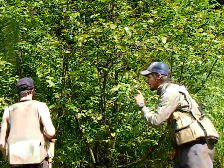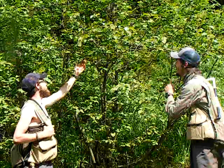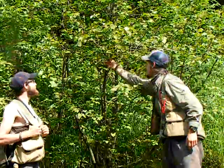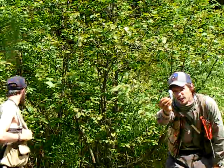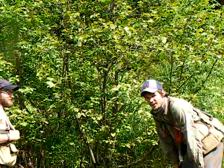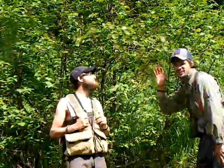What else can you tell us about these Alnus incana, Scroggie? They got these little cone thingies. See — by the cones, he's relating the cones, so they must be a conifer, meaning cone-bearing. That's probably what we're talking about here. As you can see, it's a wonderful plant.